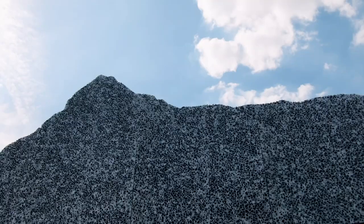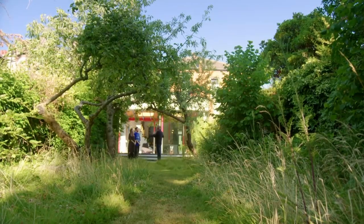We saw these pictures of this Disneyland ride in San Diego where they were making this hyper-realistic mountain, and we thought, why not try and replicate that? Why not do that on a house?